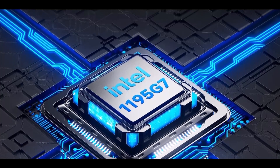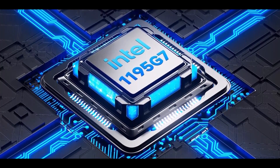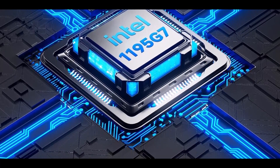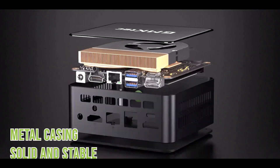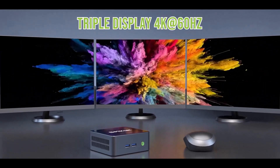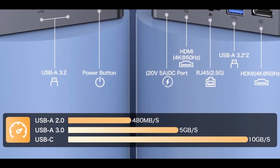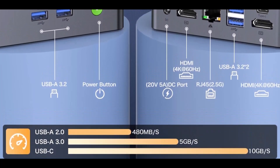On the connectivity side, the GMK-TECH M2 Pro truly shines, offering 2.5 gigabit LAN for ultra-fast wired networking and Wi-Fi 6 plus Bluetooth 5.2 for excellent wireless performance and easy connection with peripherals. Whether you're streaming video, managing spreadsheets, or handling Zoom meetings, the system runs quietly and efficiently.